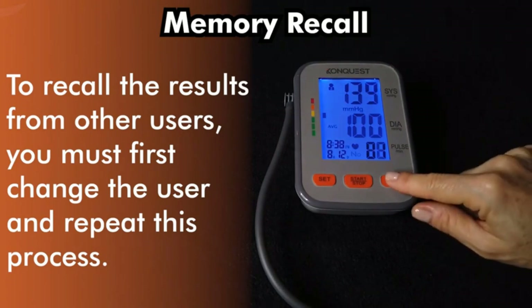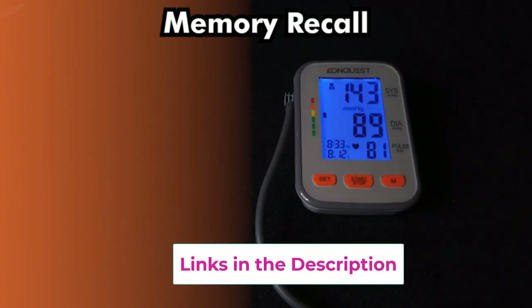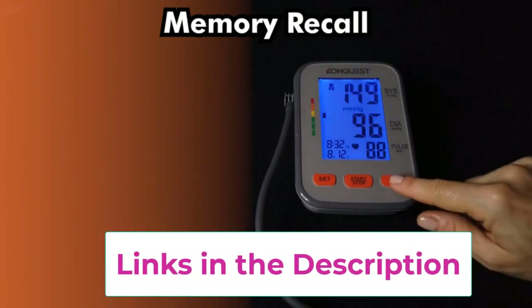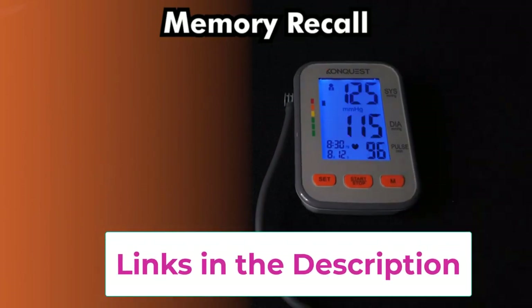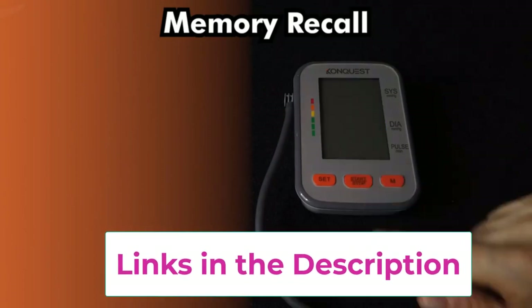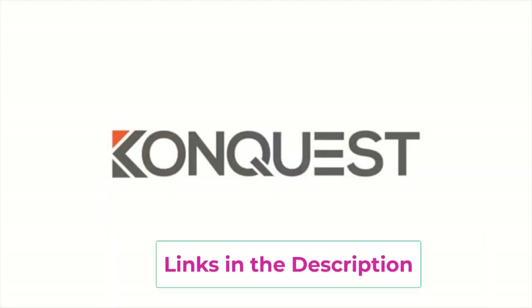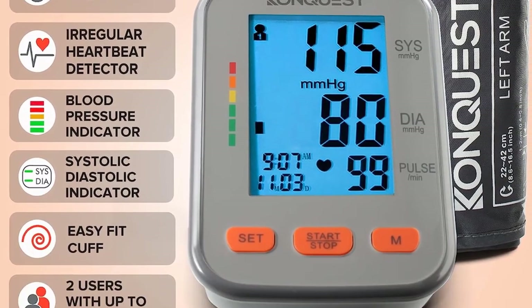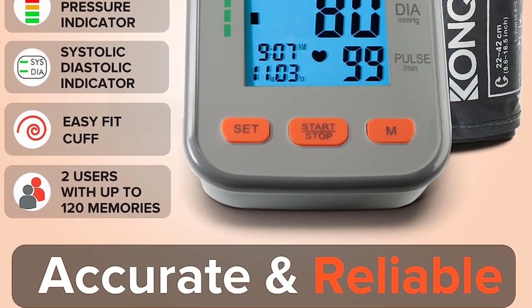The KBP2704A will display your pulse rate and automatically alert you if it detects an irregular heartbeat. Everything is included — start taking measurements moments after unboxing. Your purchase includes the blood pressure monitor, a one-size-fits-most cuff fitting arms from 8.5 to 16.5 inches, four AA batteries, an illustrated owner's manual, and a convenient storage and carrying case.